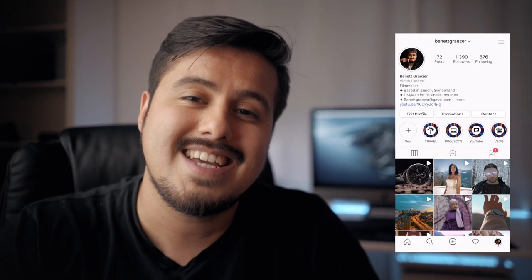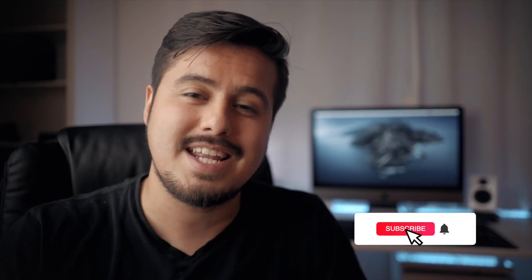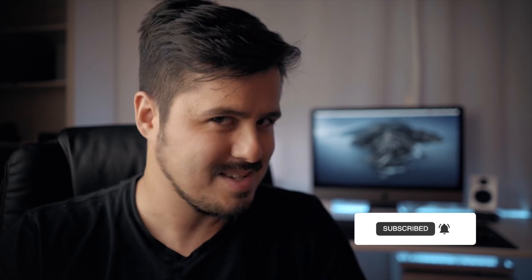That was it for today's video. I hope you enjoyed it and got something out of it. If you did, please leave a like, and if you have any questions, please let me know — I answer all of them. Follow me on Instagram at benagrazer and subscribe to my channel to stay updated. We are soon reaching 1,000 subscribers, which is really awesome. Thank you so much, and I'll hopefully see you in the next video.